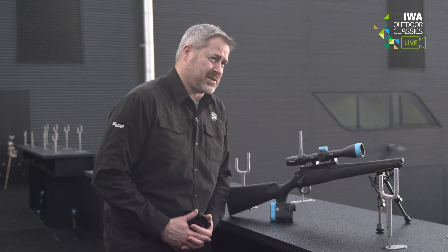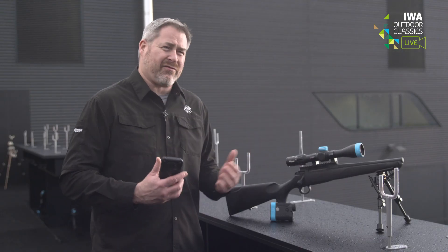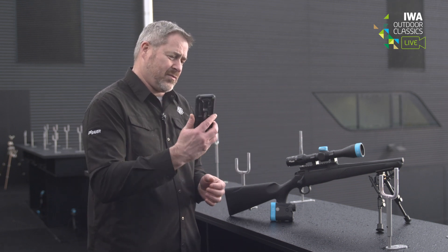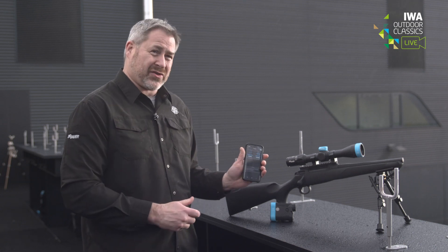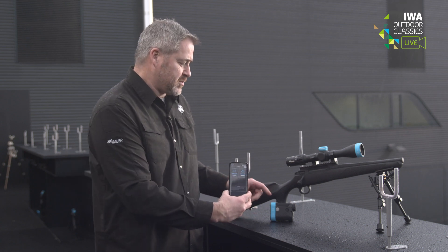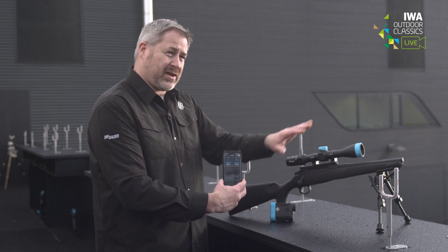Thank you for talking to us today — we're enjoying ourselves at IWA in this beautiful weather. The basic concept is it's like a rangefinding rifle scope, but we've actually separated the two devices. With our BDX app — kind of like a dating app — you marry the rangefinder to your scope via Bluetooth. You come into the pairing screen, hit 'scan for devices,' and it picks up the serial numbers of any rifle scopes or rangefinders in the area. Then you select your scope and rangefinder, and there's an unlock sequence to make sure you're controlling the correct devices.